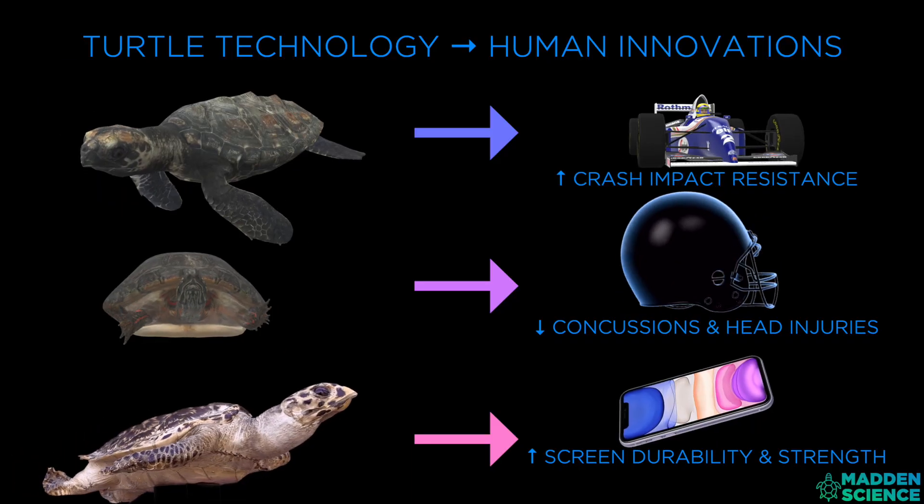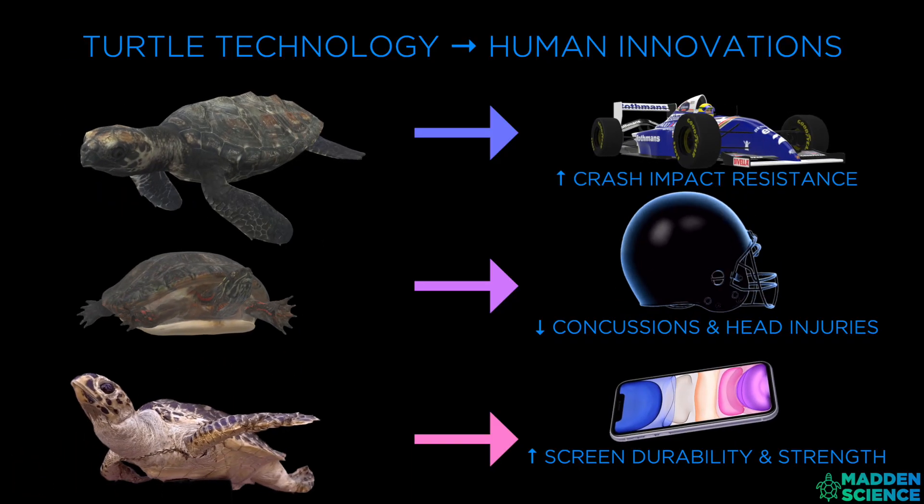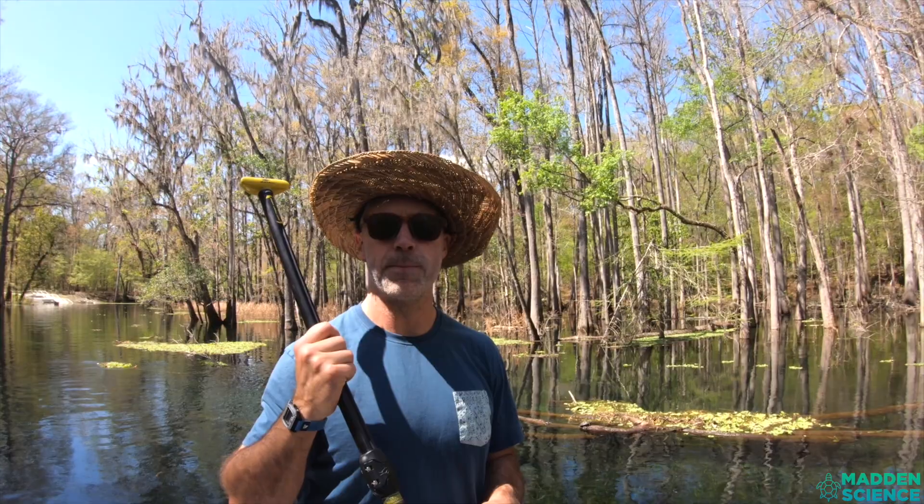We'll start with turtle biology and natural history, travel through their different adaptations and functions, where eventually the biology will bridge the biomimicry — meaning, look at how evolution has honed turtles and see what insights we can emulate for potential human innovations. When looking closely at these reptiles, we want to take a close look at their natural history, including their biogeography.